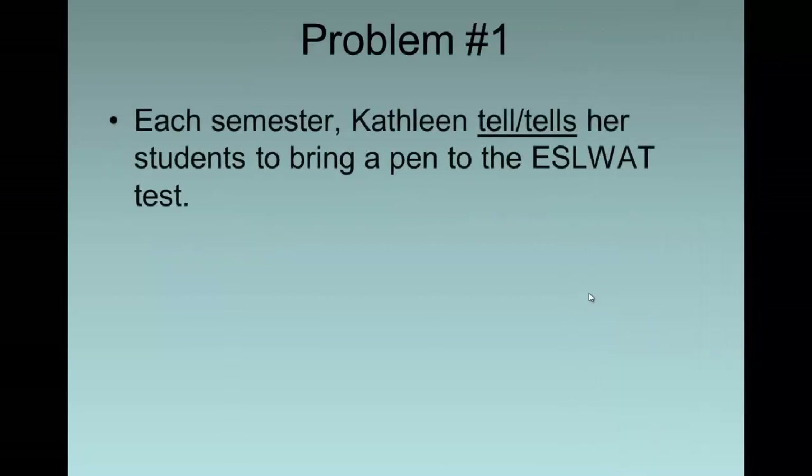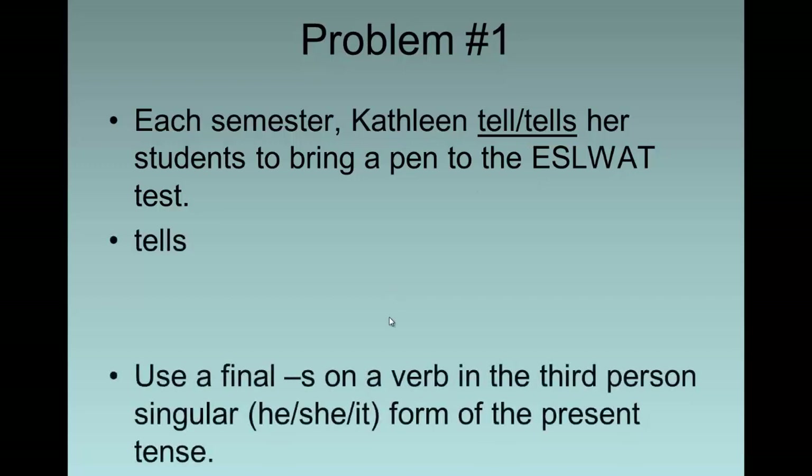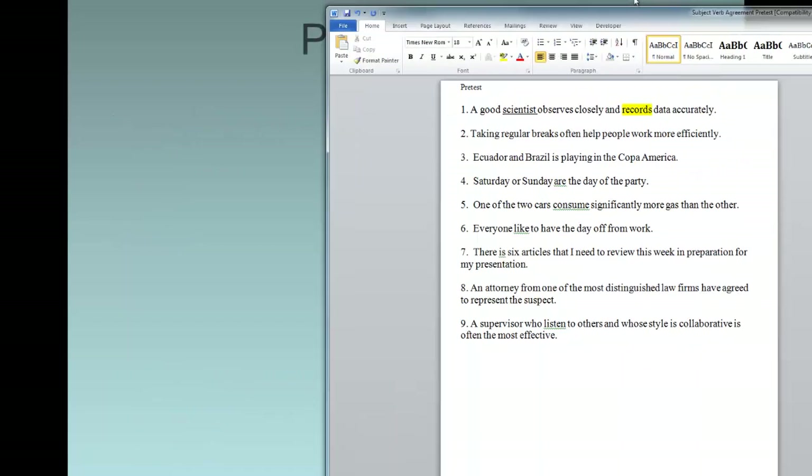Let's look at this sentence: 'Each semester, Kathleen tell or tells her students to bring a pen to the ESL test.' The subject is Kathleen, so she. She tell or she tells? You should say 'tells.' This means we need to use a final S on a verb in the third person singular — he, she, or it — form of the present tense.